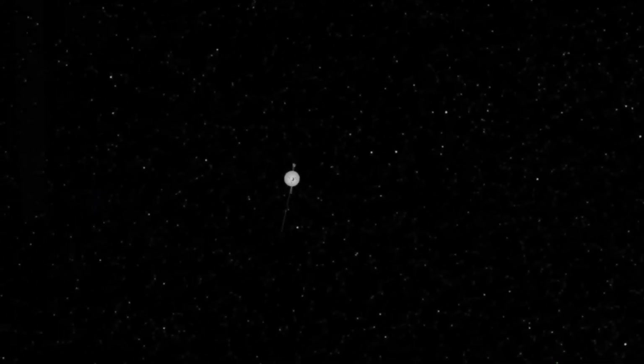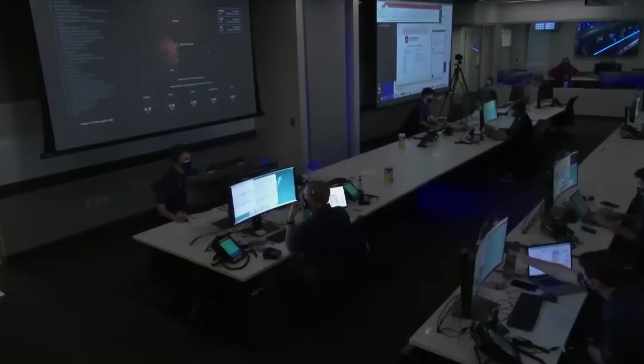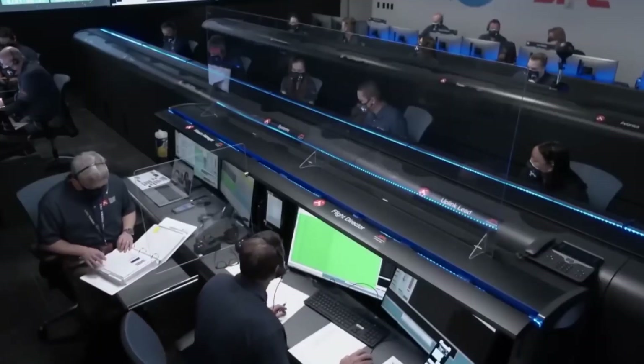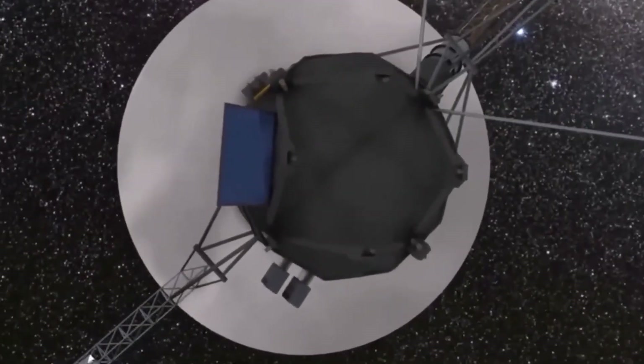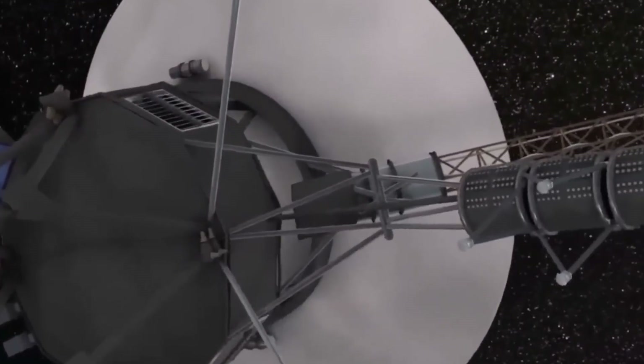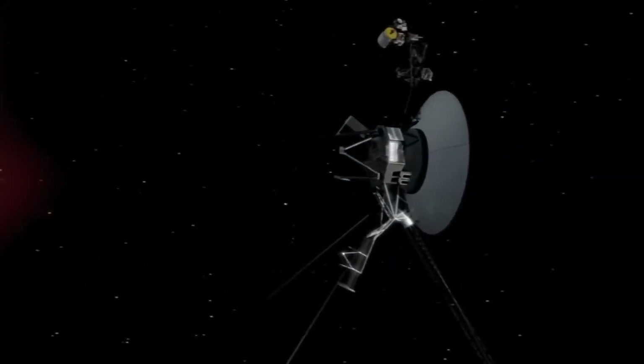Despite these obstacles, the Voyager probes have defied expectations and continue to amaze astronomers with unexpected discoveries in the interstellar void. Their journey has rewritten our understanding of the cosmos and altered our view of the unknown.